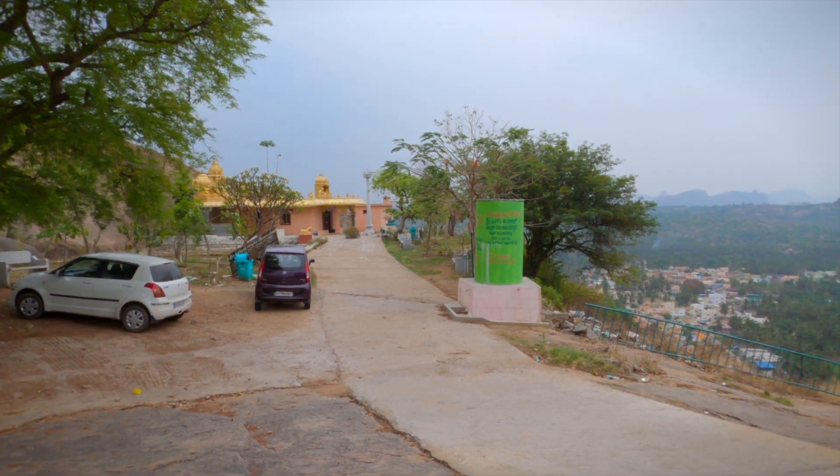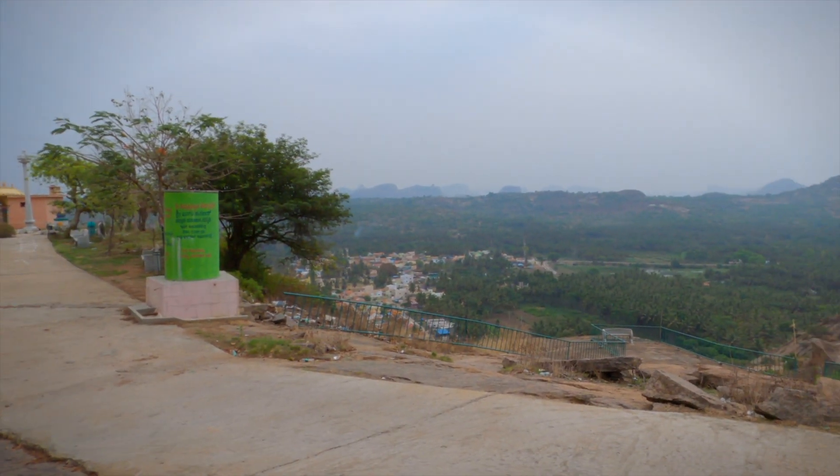Apart from the beautiful viewpoint of the gigantic rock, you have a temple located here as well. There is a second viewpoint towards the east side where a single bench has been kept.